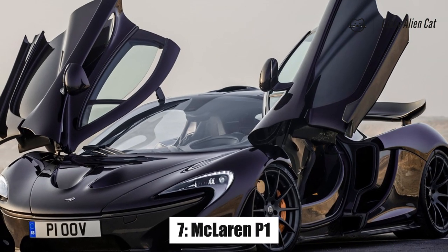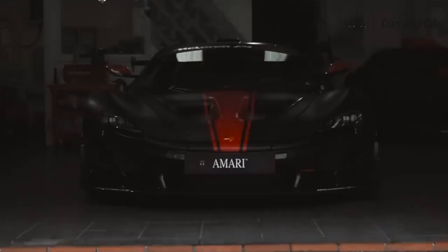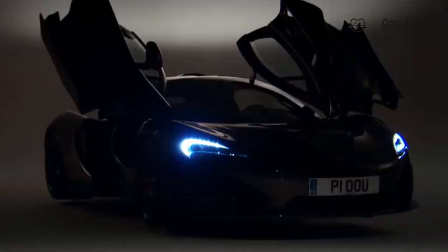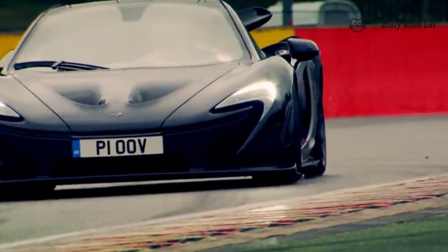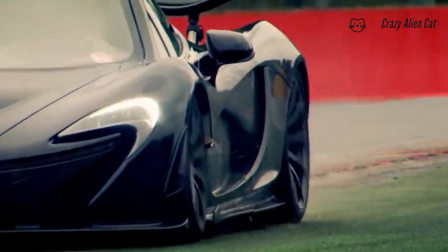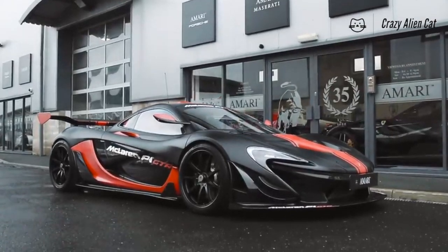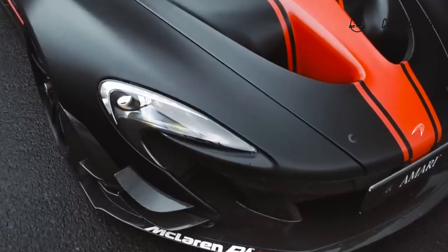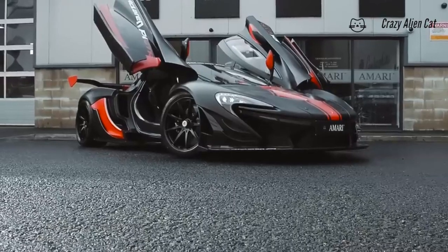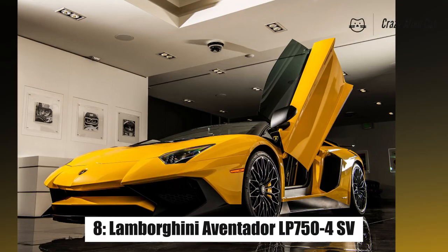Number 7: McLaren P1. The P1 gives a strong showing against its sworn enemy, Ferrari's LaFerrari, in the crucial hybrid hypercar door battle. Butterfly doors? Check. Exposed carbon tub when opened? Check. So why does the P1 edge this category? Because simply, when its doors are aloft along with a monstrous hydraulic rear wing, the P1 stops looking like a car and appears to take the form of an Optimus Prime adversary freeze-framed mid-transformation — which is exactly what Ron Dennis would have wanted.